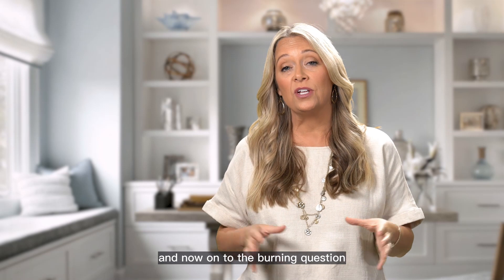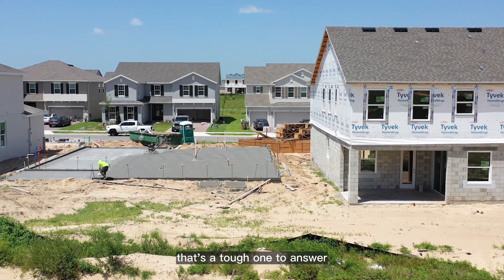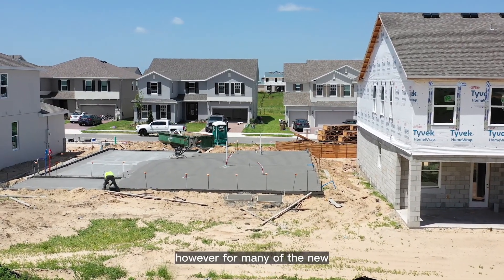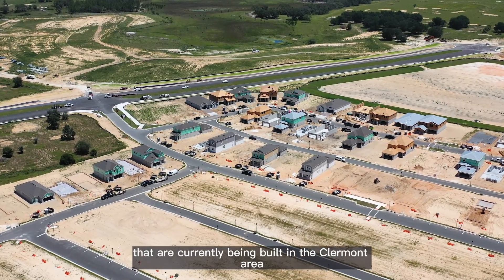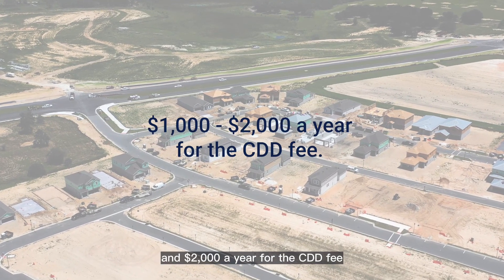Now onto the burning question — how much does a typical CDD cost per year? That's a tough one to answer because it can vary quite a bit depending on the community. However, for many of the new larger communities that are currently being built in the Clermont area, you're looking at between $1,000 and $2,000 a year for the CDD fee.